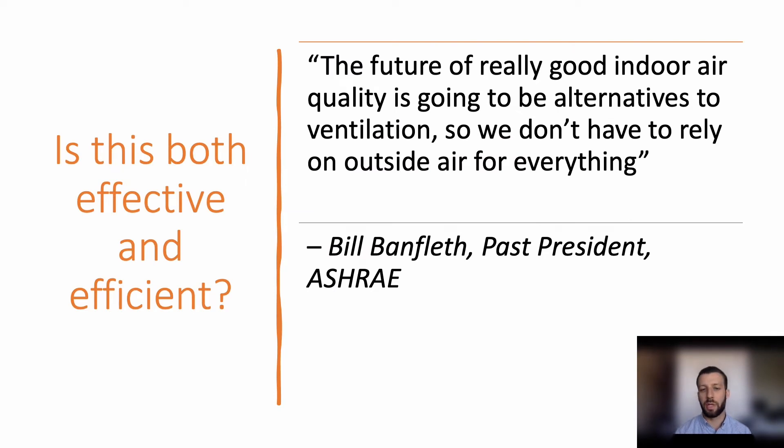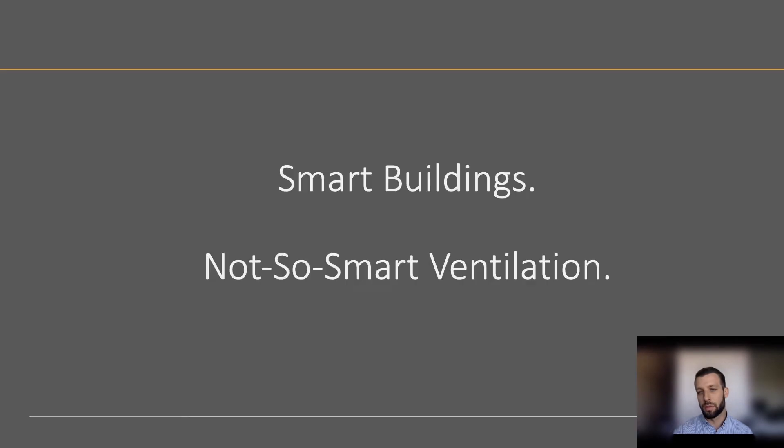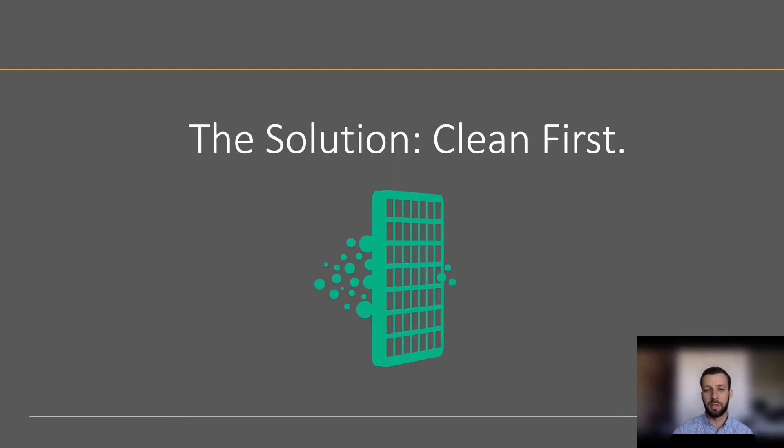Even the past president of ASHRAE, Bill Banflith, said that the future of really good indoor air quality is going to be alternatives to ventilation, so we don't have to rely on outside air for everything. We have these very smart buildings, but our strategy to ventilation is not so smart. So what do we suggest? We suggest a clean first approach.